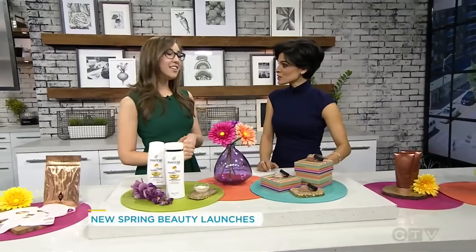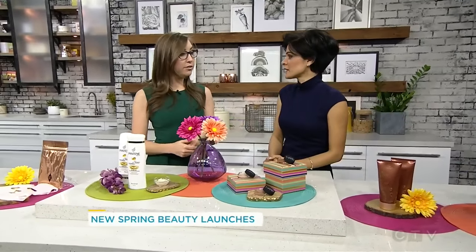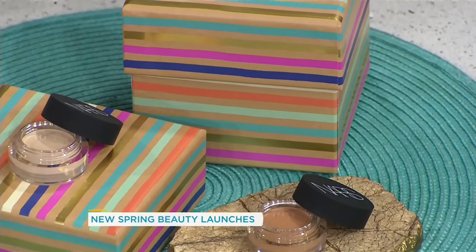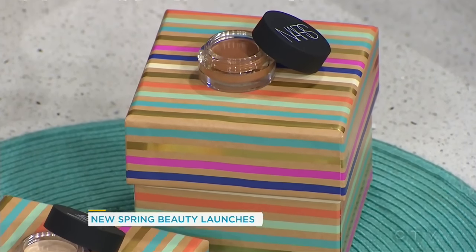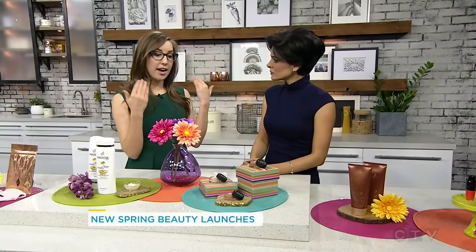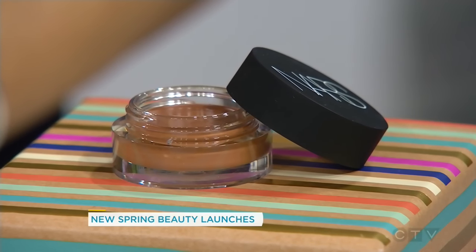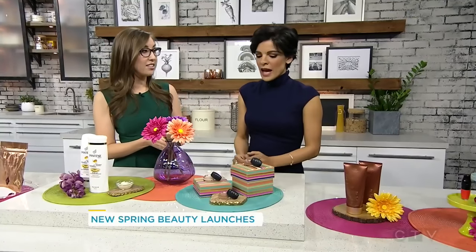We love anything by NARS as well. They're very inclusive in their skin tones for all their makeup lines. This one comes in 16 different shades — this is the Soft Matte Complete Concealer. Typically there's a trade-off with concealers in terms of hydration, coverage, or longevity, and this one gives all three. It's very hydrating, you can use it under your eyes, it'll mask dark circles, cover blemishes, and it has a lightweight second-skin effect.